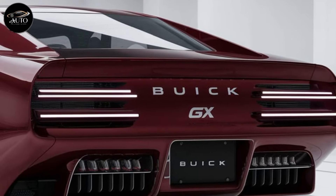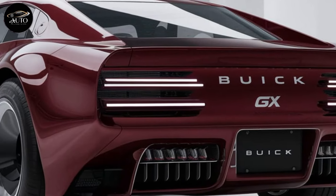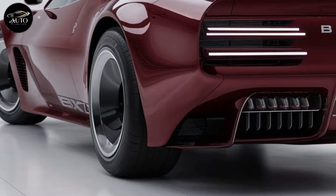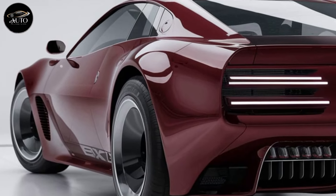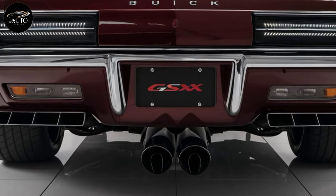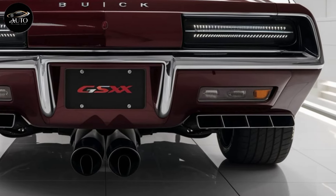Safety is also a top priority in the 2025 GS. The vehicle is equipped with advanced safety features such as lane departure warning, blind spot monitoring, adaptive cruise control, and automatic emergency braking. These features ensure that you can enjoy the car's power and performance while still feeling safe and secure on the road. The GS also has a 360-degree camera system, making parking and maneuvering in tight spaces easier.